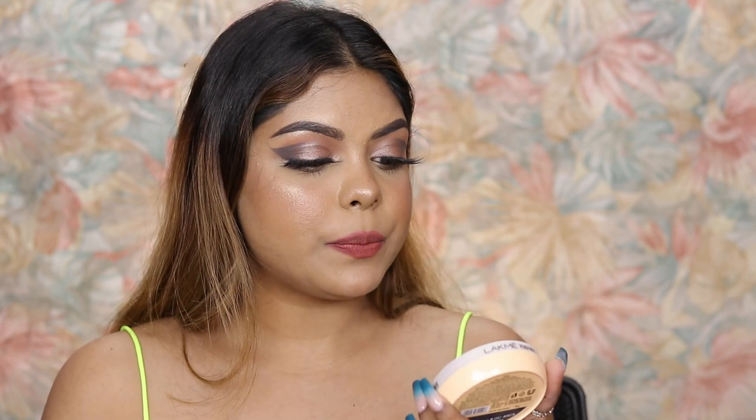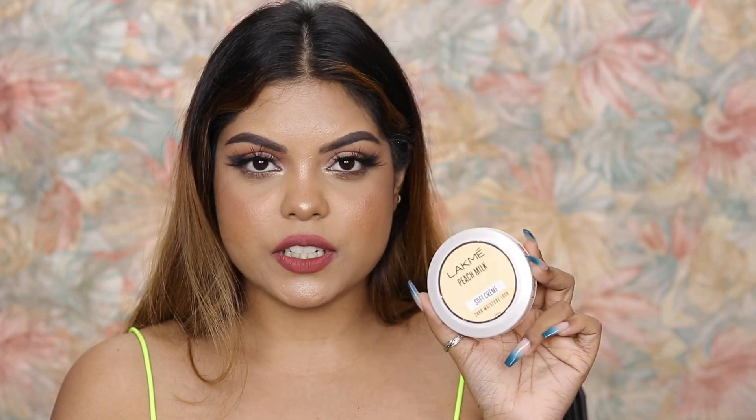Next is the Forest Essentials delicate facial cleanser. I have tried this — it's not my favorite, to be honest. Coming to the next product, I've received the Lakme Peach Milk soft cream. I've used it and loved it — it's very lightweight and nice.